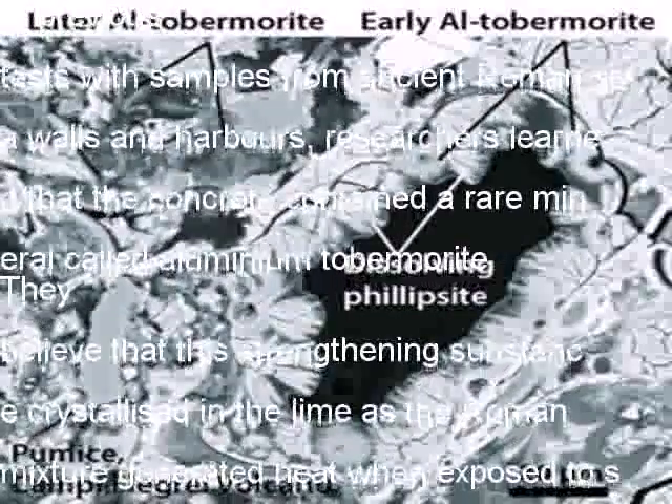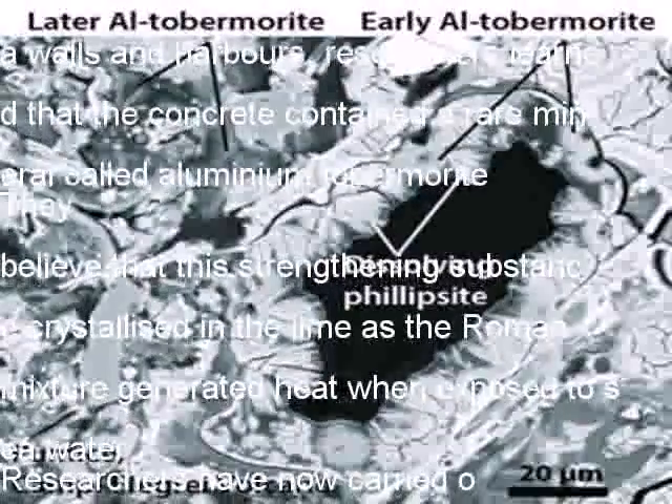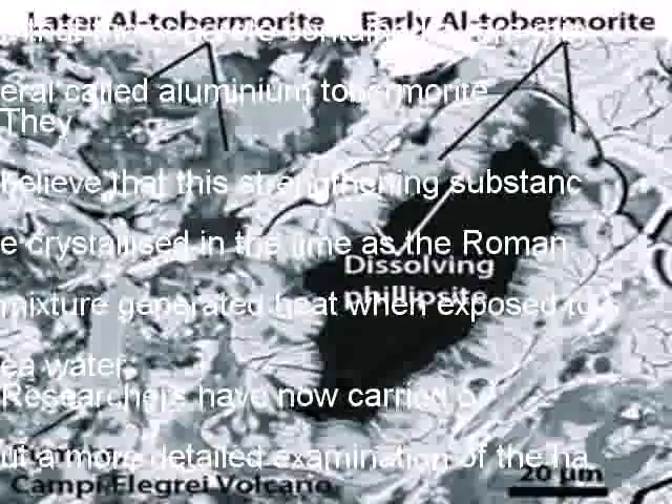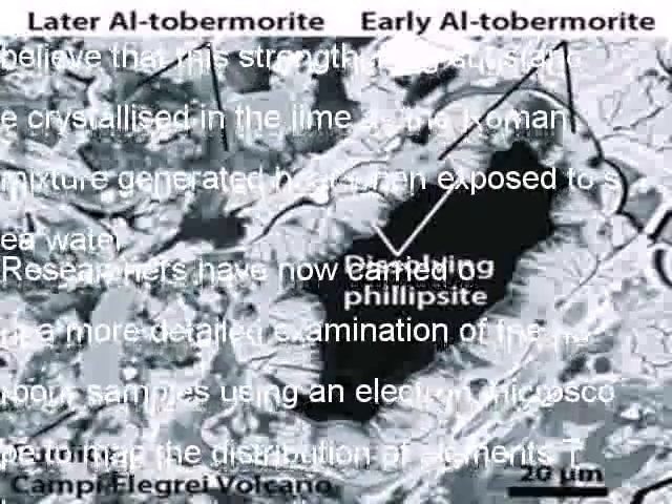This new study found significant amounts of tobermorite growing through the fabric of the concrete, along with a related porous mineral called phillipsite. The researchers say that the long-term exposure to seawater helped these crystals to keep on growing over time, reinforcing the concrete and preventing cracks from developing.